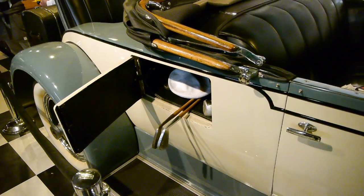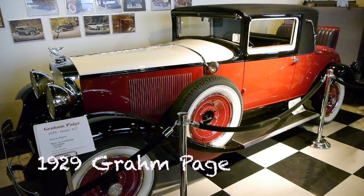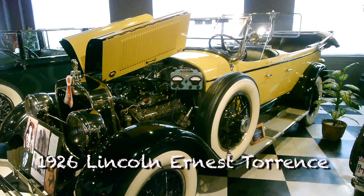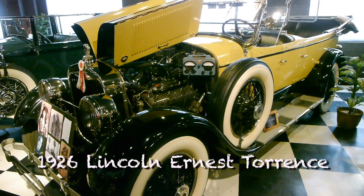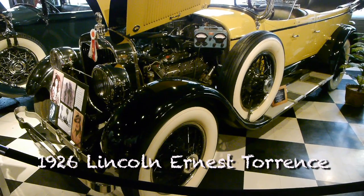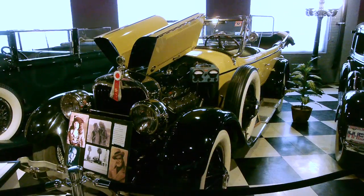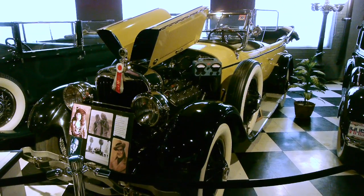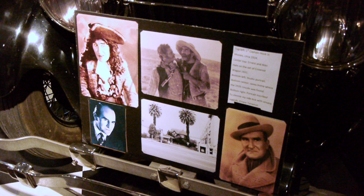Look at this cool compartment just to hold your golf clubs. And this very rare Gram Page. Now this amazing 1926 Lincoln belonged to Ernest Torrance, who was a silent film actor back in the 20s. There was a lot of money floating around in the 1920s, especially in the film industry.